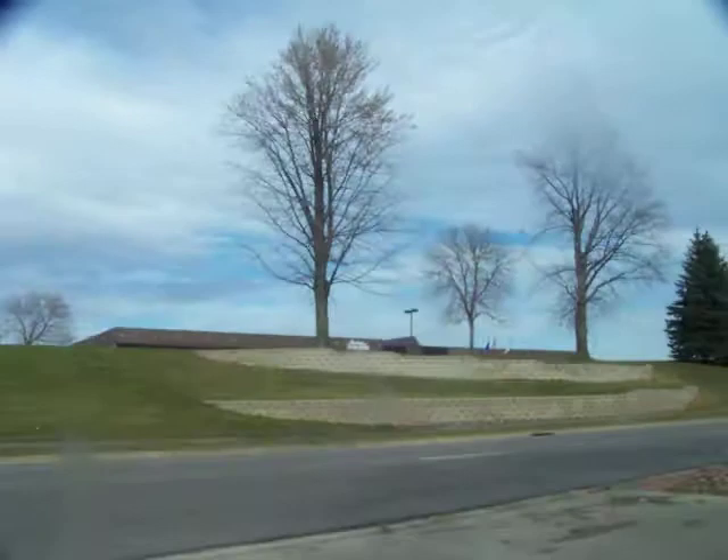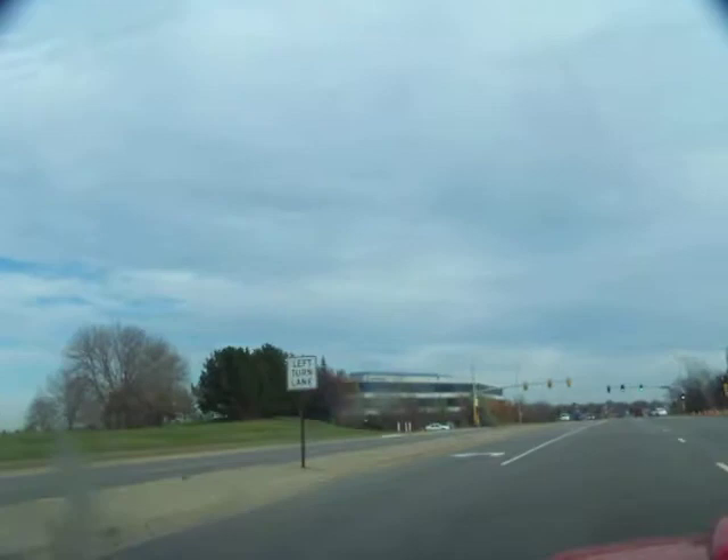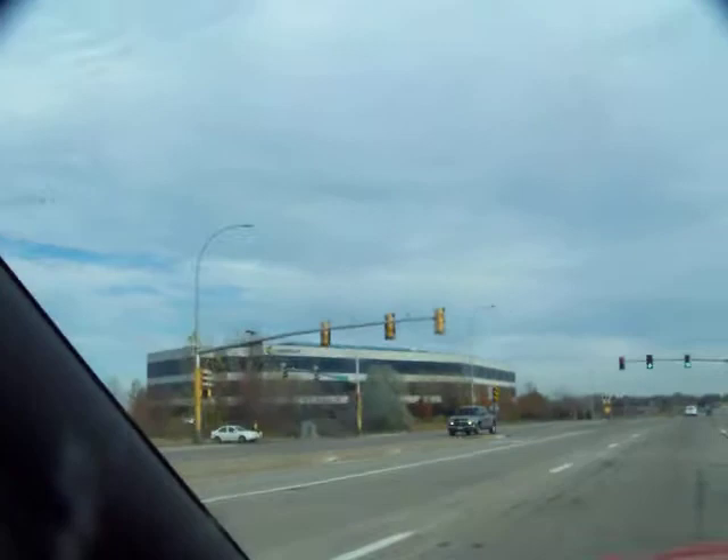Cutting across here and driving up the street just a ways. That is Boston Scientific right up here on the right. And this is just to the south of Nathan Lane — it's Assurance Companies. Looks like a rather large building. Right behind Assurance here is the Select Comfort.